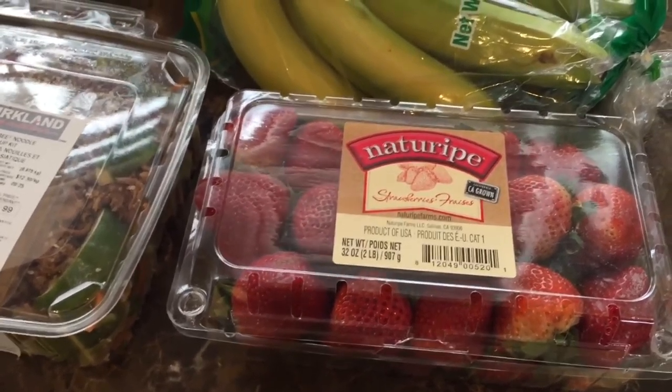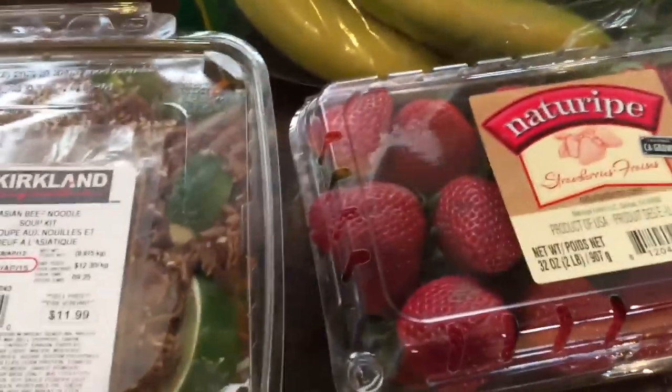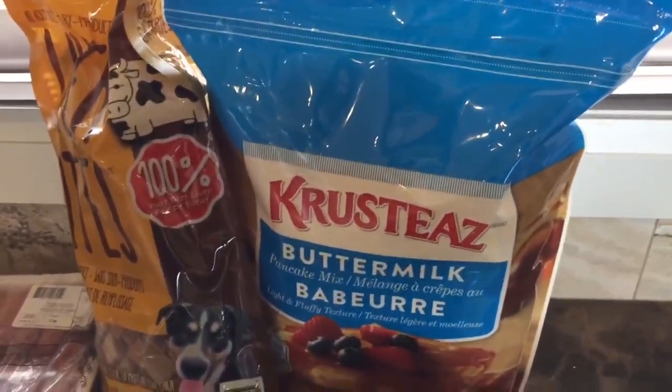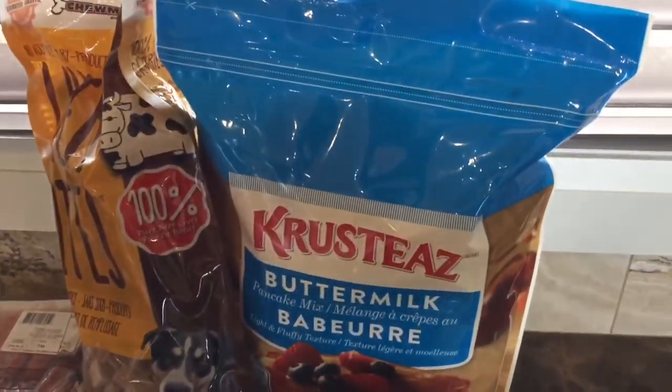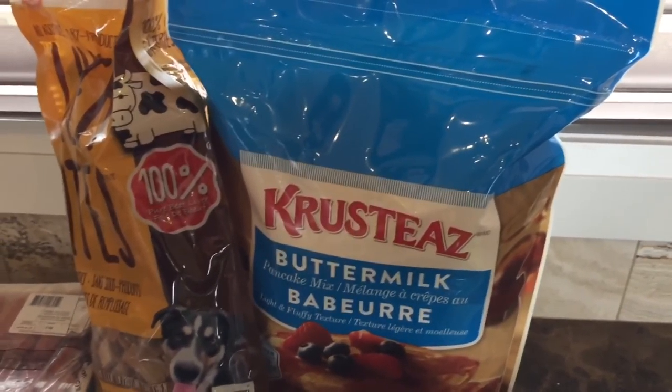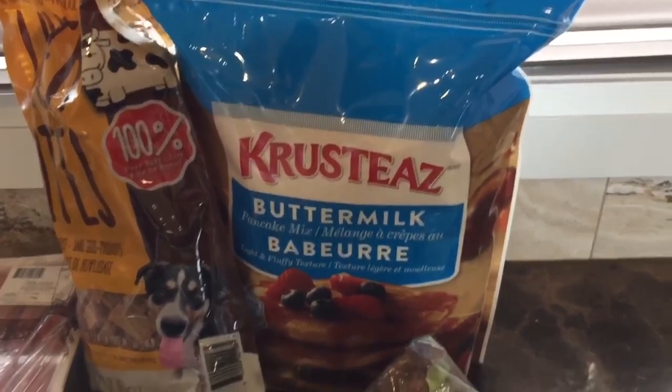Strawberries have been a bit scarce here lately. This is two pounds of strawberries, so it was a super nice find today — our grocery stores and Walmart haven't had any strawberries lately. They are a product of the USA. I also got some bananas.